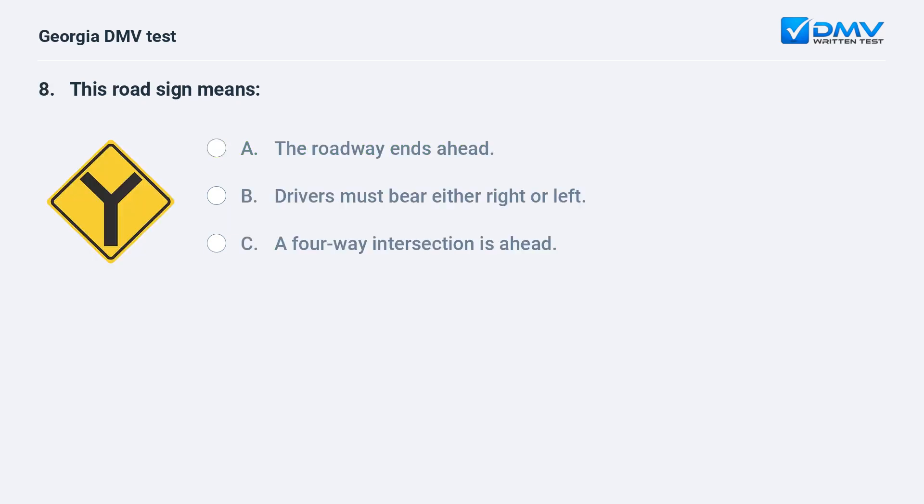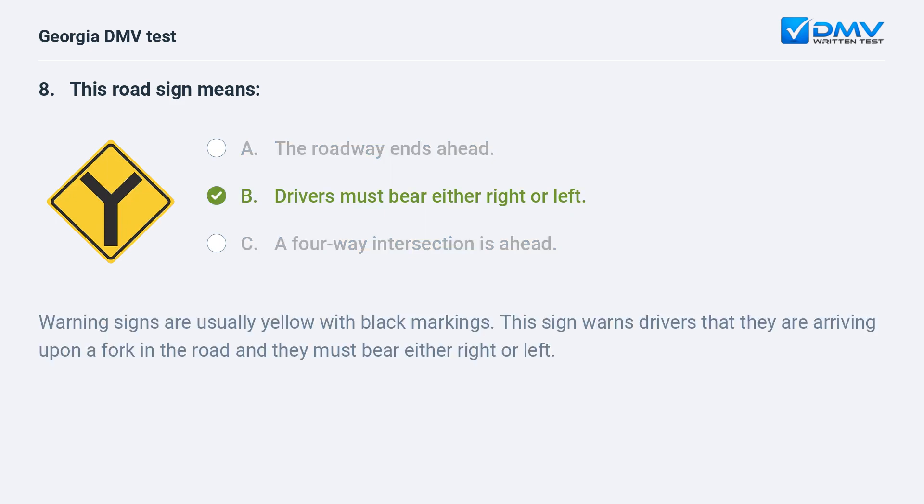This road sign means: A. The roadway ends ahead. B. Drivers must bear either right or left. C. A four-way intersection is ahead. The correct answer is B: Drivers must bear either right or left. Warning signs are usually yellow with black markings. This sign warns drivers that they are arriving upon a fork in the road and they must bear either right or left.